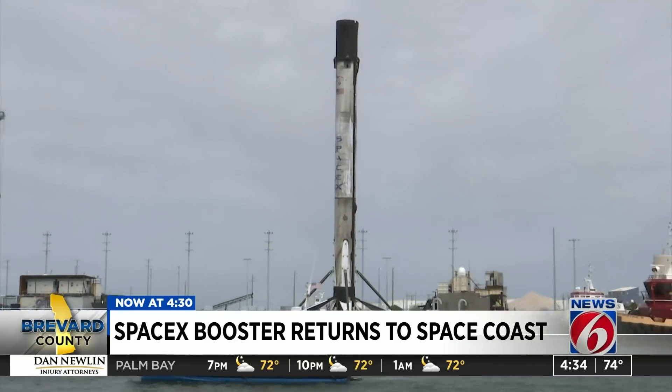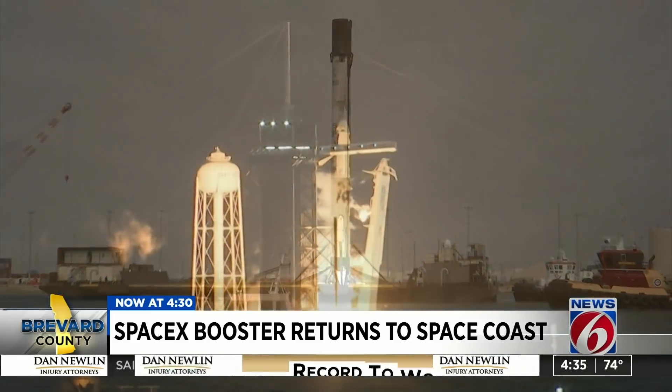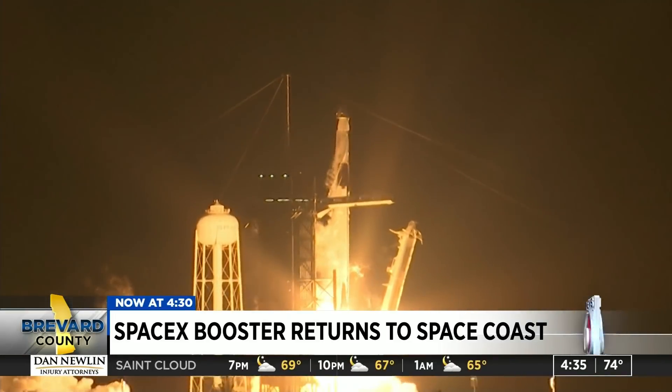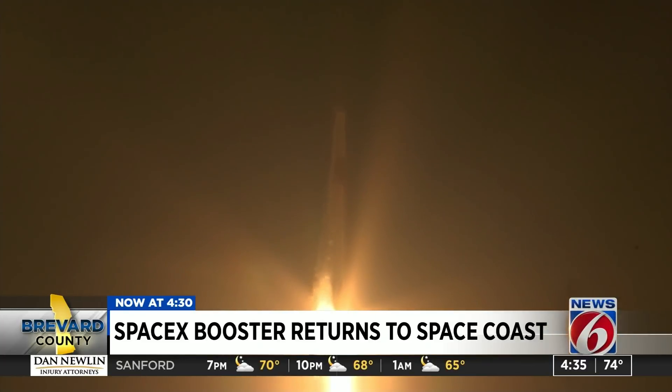SpaceX's contract with NASA is currently for six astronaut missions. The Crew-1 booster will also launch the next one, Crew-2, with another four astronauts expected to fly in the spring. They'll have to do some extra work to make sure the booster is refurbished properly so they can safely launch the next crew. Crew-2 with that booster is tentatively scheduled to launch March 30th.